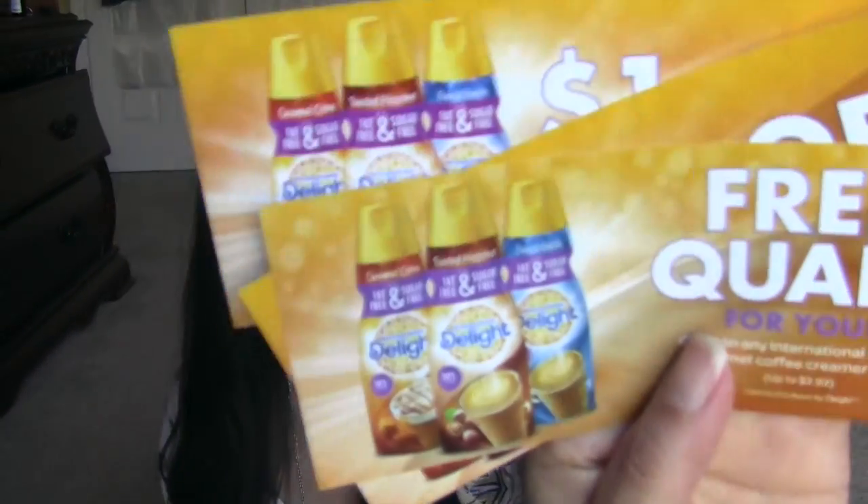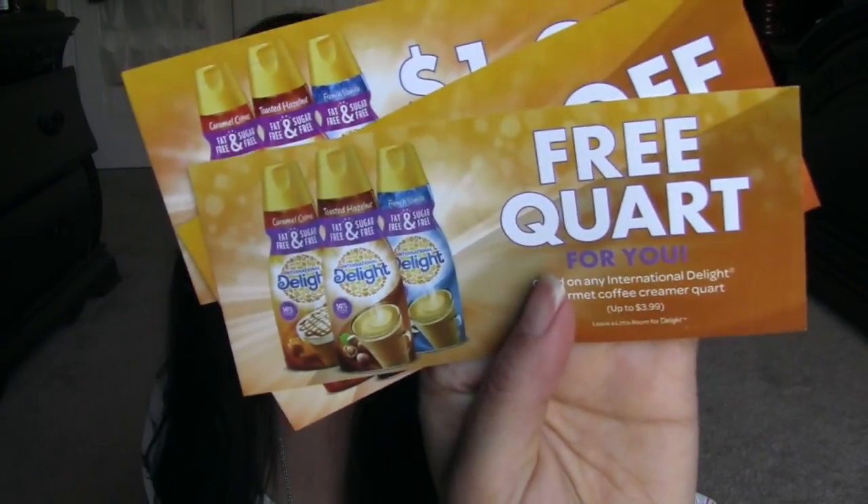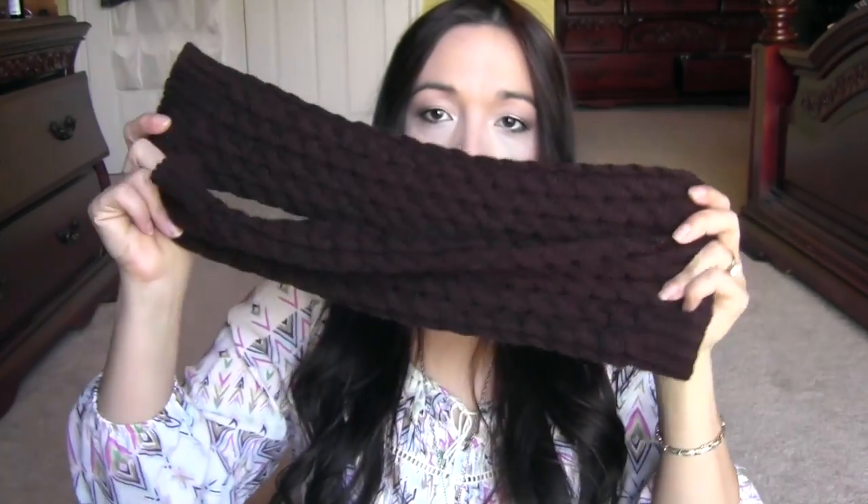First thing is this from Buzzagent — I'm going to open it now. This is the International Delight sugar-free creamer. So you get a free quart, and then two one-dollar-off coupons that you can share. And then they just have like the little Buzzagent campaign card.